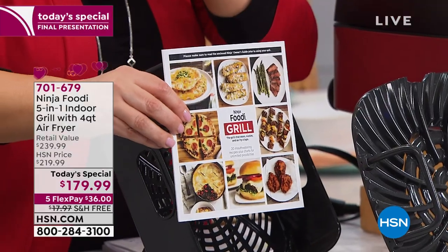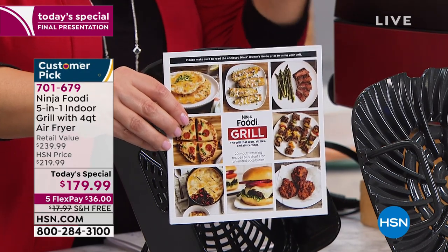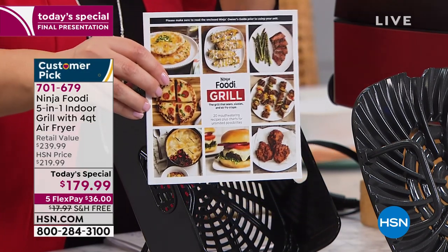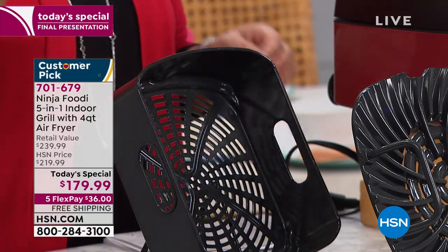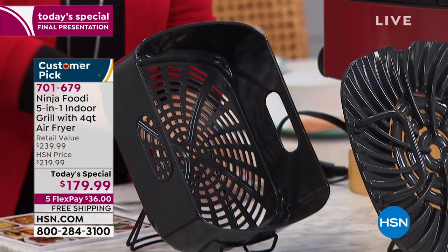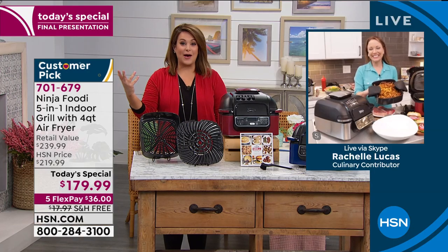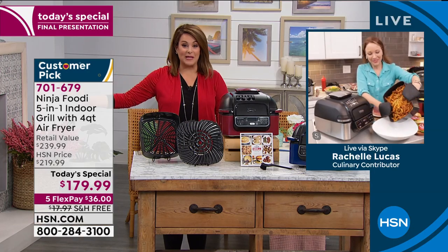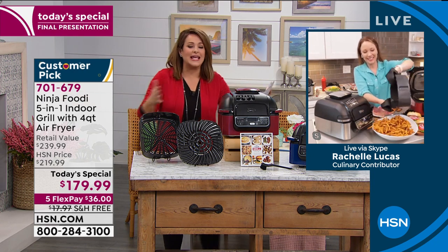We may still have some of the cookbook left - first time this year, best value, everybody's snatching it up. To tell us all about it is Rachel Lucas. Rachel, we took not only one of the hottest, most amazing innovative brands out there with a crazy social media following, but we gave you the appliances that everybody wants in one unit.